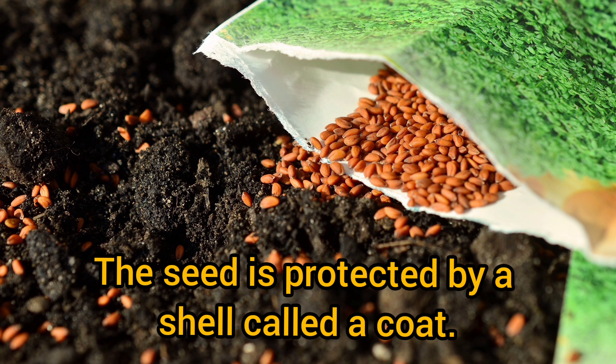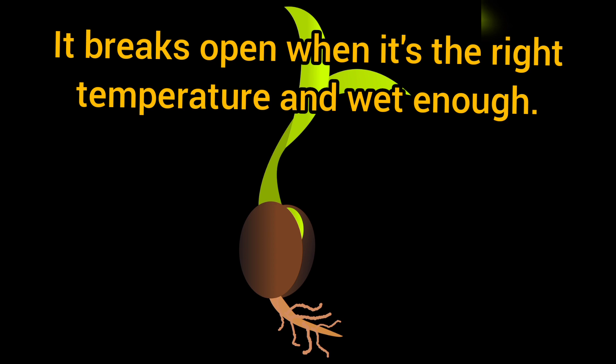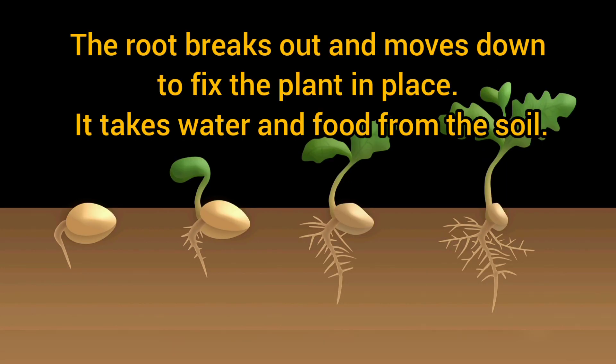The seed is protected by a shell called a coat. It breaks open when the temperature is right and it is wet enough. The root breaks out and moves down to fix the plant in place. It takes water and food from the soil.